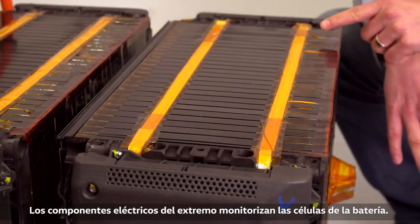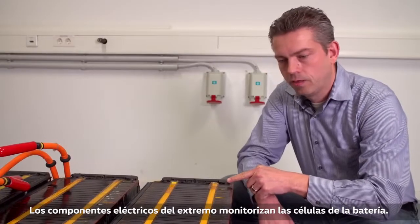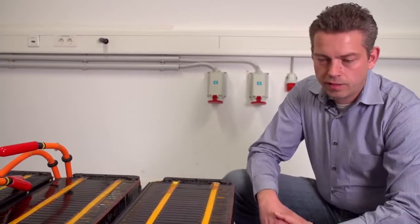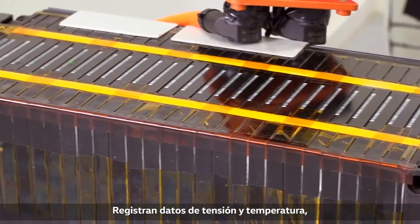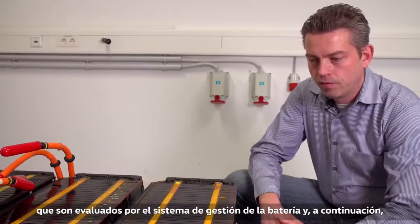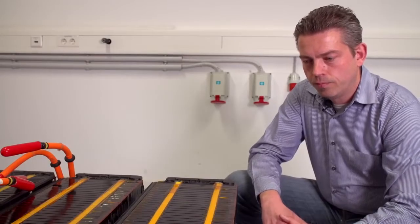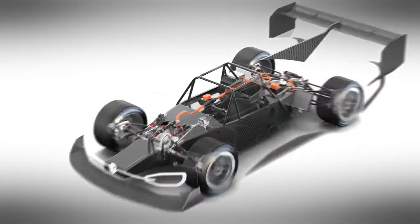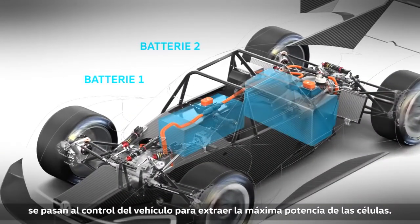Electronic components in the front and back monitor the battery cells. They record voltage and temperature data, which is evaluated by the battery management system and then passed on to the vehicle controller, to extract the maximum amount of power from the cells.